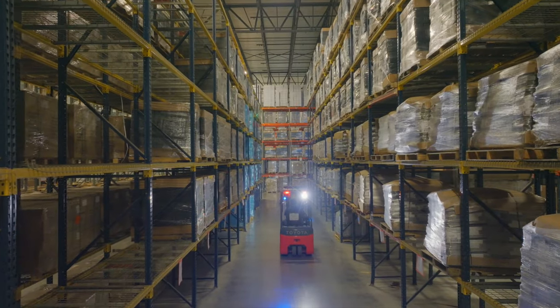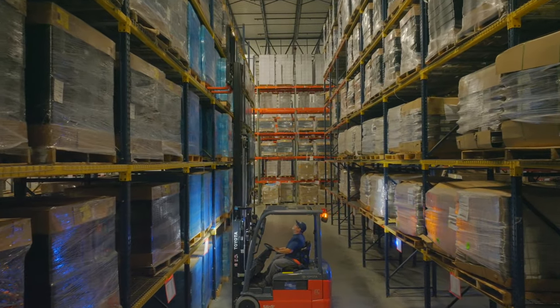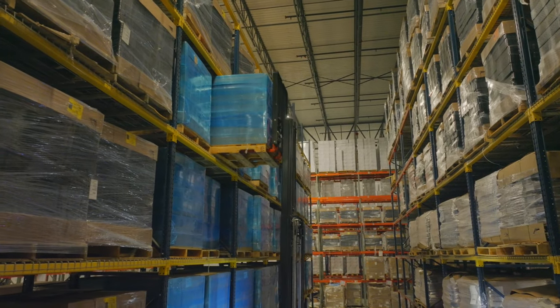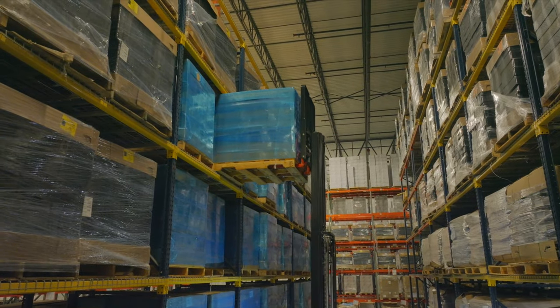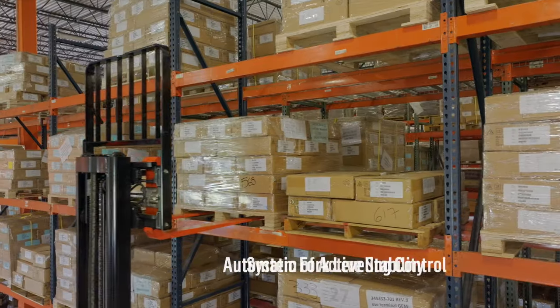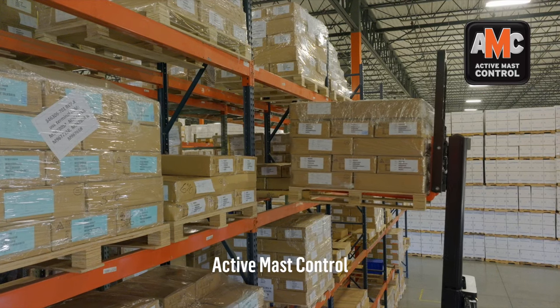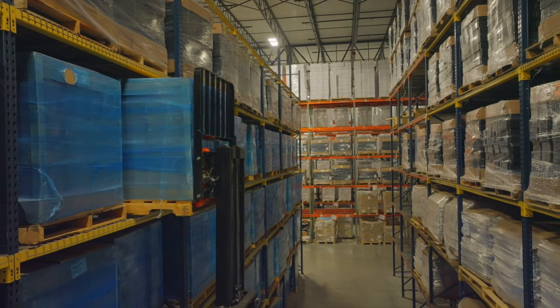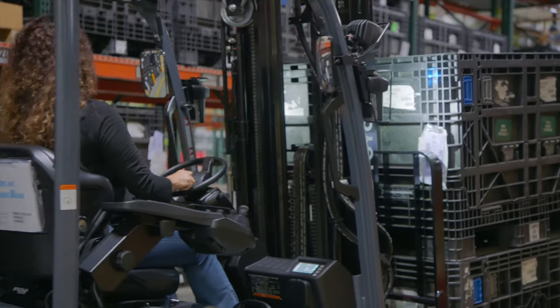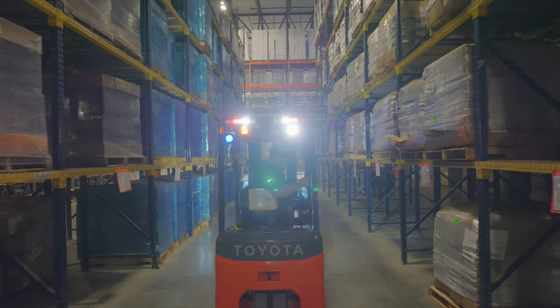Unstable loads can lead to falling cargo or forklift tip over in certain situations. But Toyota's 3-wheel electric enhances load security in 3 unique ways: with its system of active stability, automatic fork leveling control, and active mast control. When potentially dangerous height, load, or speed conditions are sensed, each system helps to stabilize the load and reduce risk.